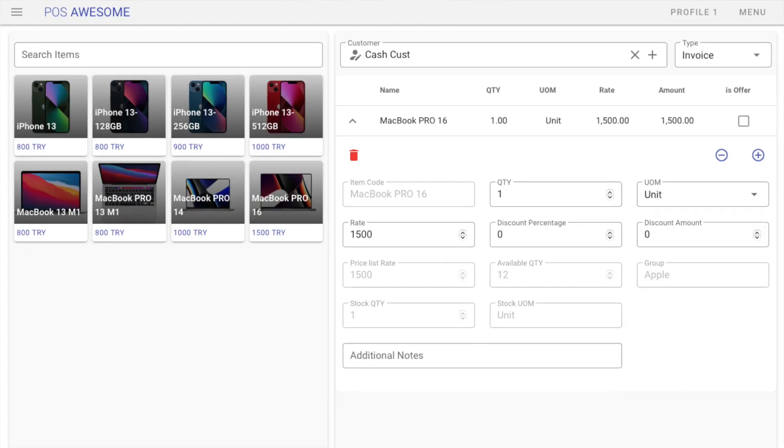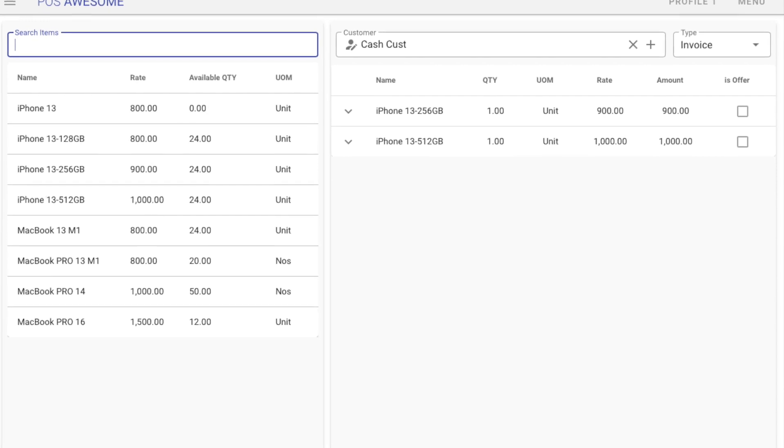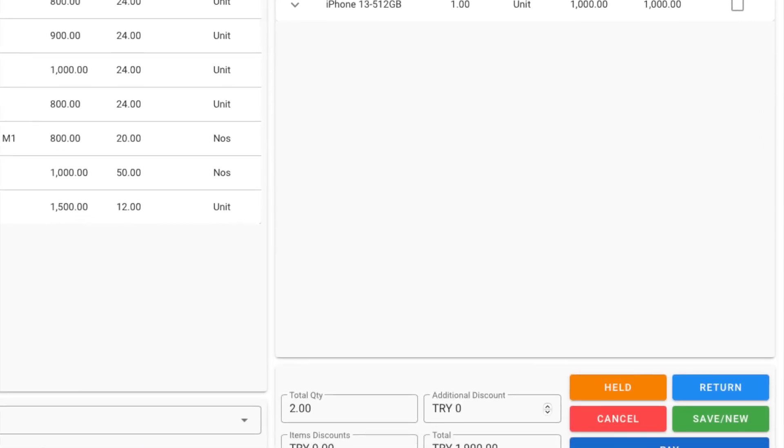It was indeed difficult, but it worked — eventually it worked. I designed POS Awesome on Frappe framework and ERPNEXT as an open-source project using Vue.js and Vuetify. POS Awesome is easy to use and fast, really fast, and comes with a lot of additional features.